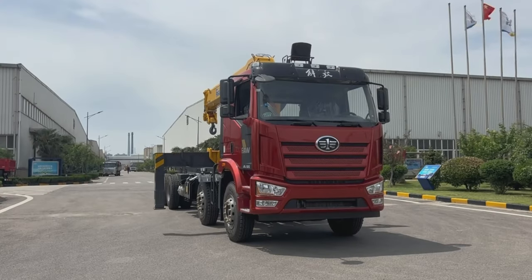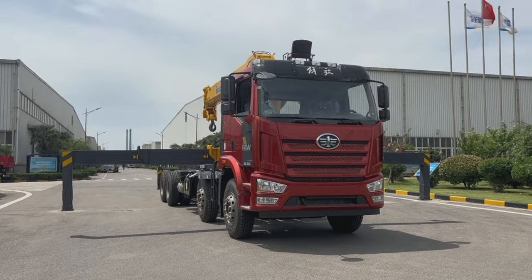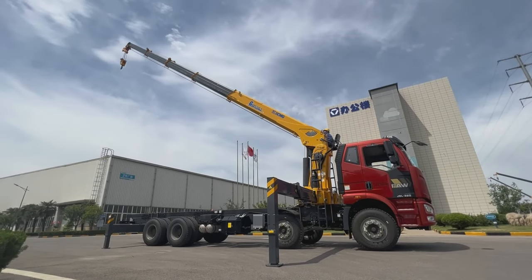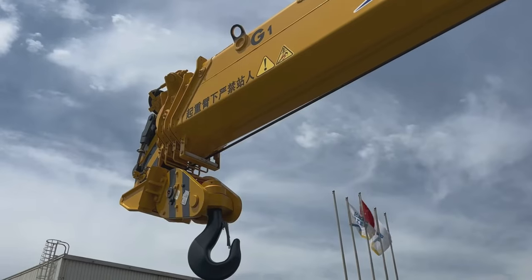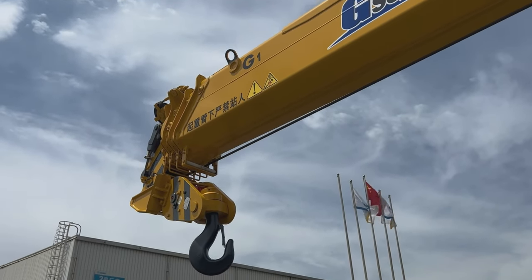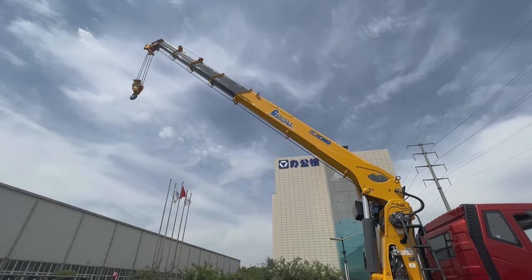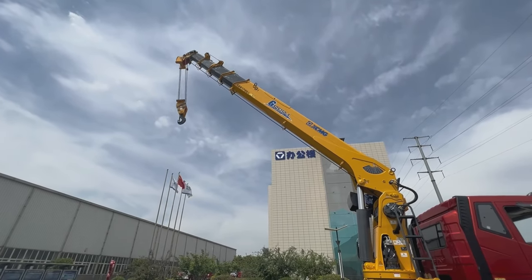It is equipped with large span two-stage synchronized outriggers, which ensures the higher stability of the whole vehicle. The new Hextango boom body section enjoys high stability and capability of bending and torsion resistance.